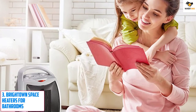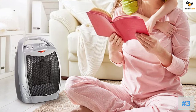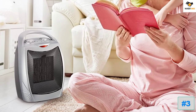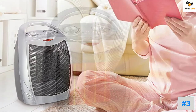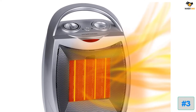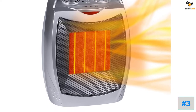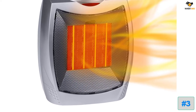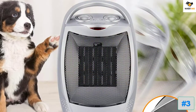Number 3: Brightown Space Heaters for Bathrooms. Brightown is another brand of home appliances which has been making all kinds of products for quite a long time, and it offers a space heater model which can be pretty viable for most. This Brightown Space Heater for Bathrooms is quite powerful without charging a premium for the same, with a power rating of up to 1500W.